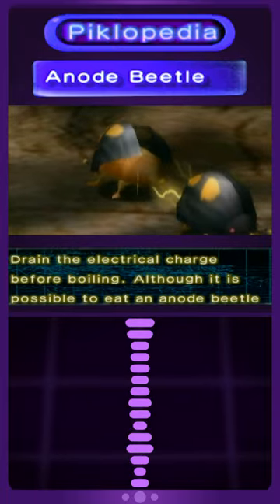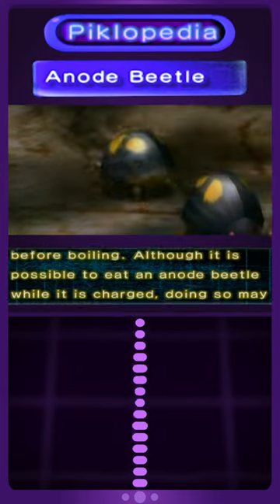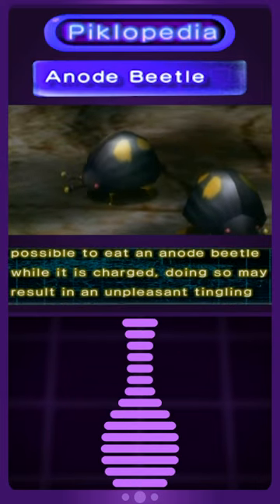Drain the electrical charge before boiling. Although it is possible to eat an anode beetle while it's charged, doing so may result in an unpleasant tingling sensation.